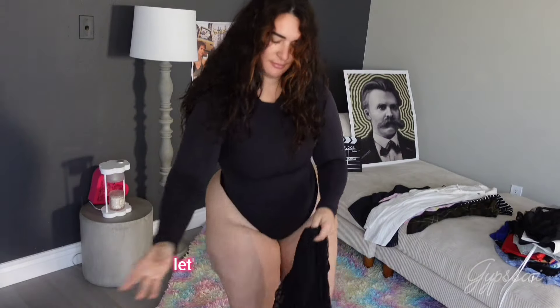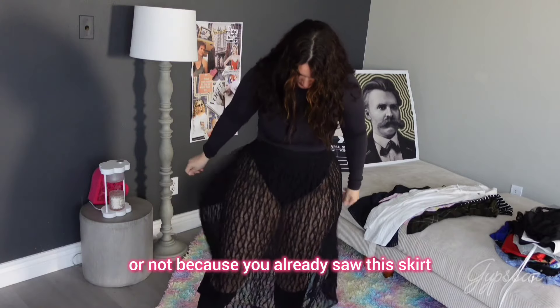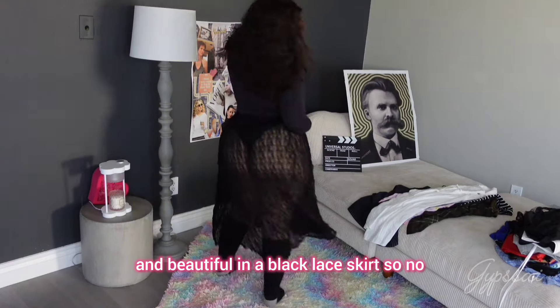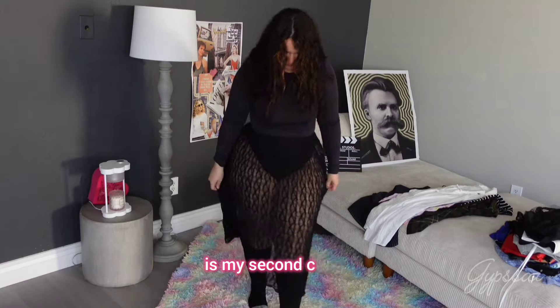Let's keep going with this one — I don't care if you don't like it or not, because you've already seen this skirt a lot. This is something so pretty and beautiful — it's a black lace skirt. So no, I don't want to get rid of this one. This is my second choice.